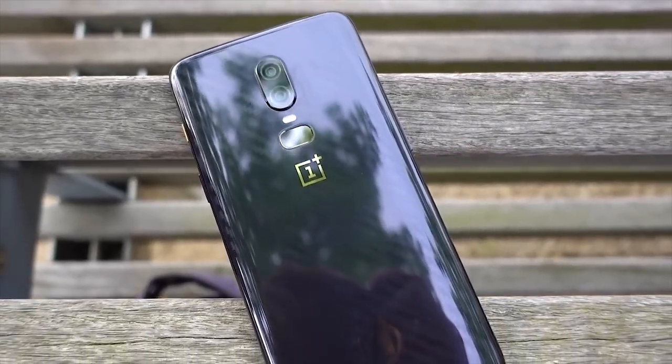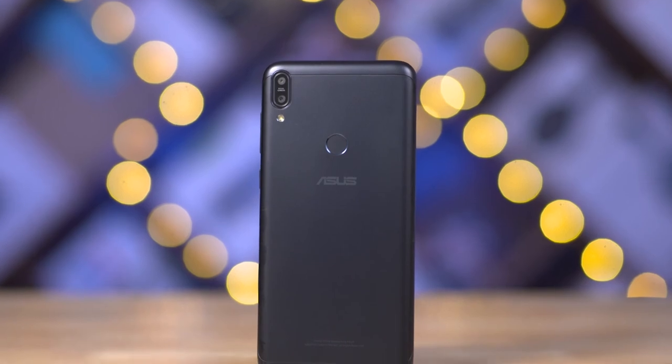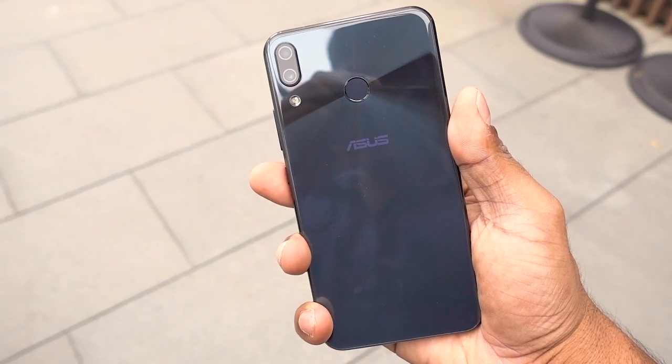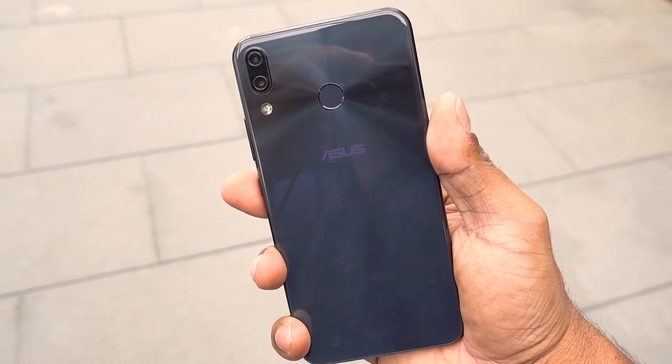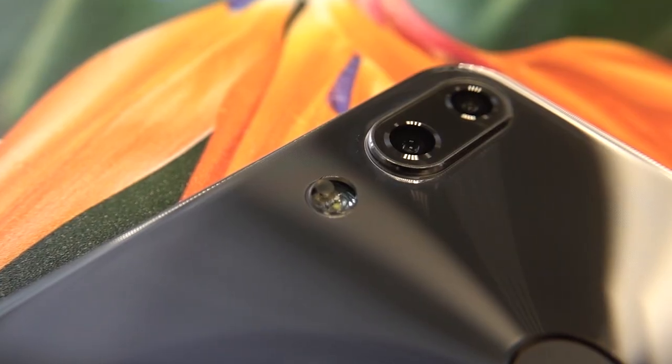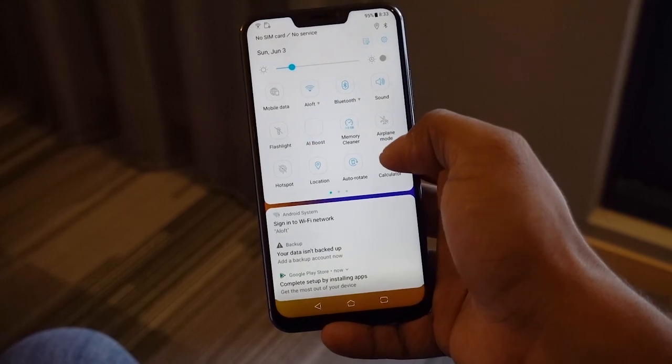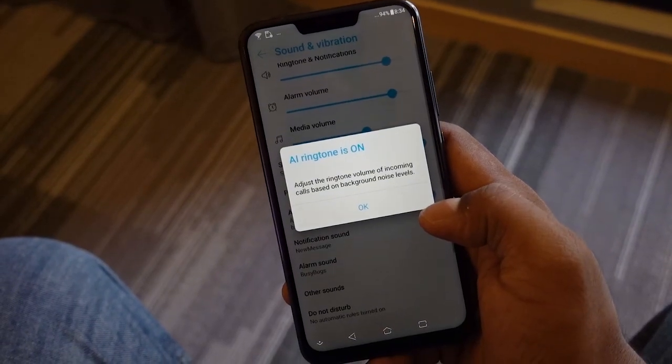Wrapping up with pricing: at the time of shooting there's no official Indian pricing, but globally this phone is priced cheaper than the OnePlus 6 in many markets. Given how competitive Asus has been in India recently, it's a safe bet to expect a launch between 29,000 to 32,000 rupees, making it one of the cheapest Snapdragon 845 phones out there. Add in interesting dual cameras, dual speakers, and a full suite of AI functionality, and the 5z is definitely worth checking out.